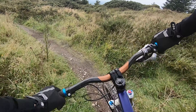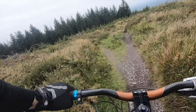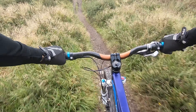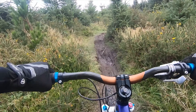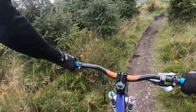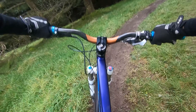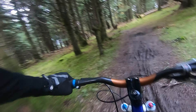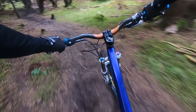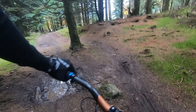All righty. This is nice, but it's muddy. Oh, it's so muddy. Old tires are not doing well here. Normally I like this drop-in, but not today.